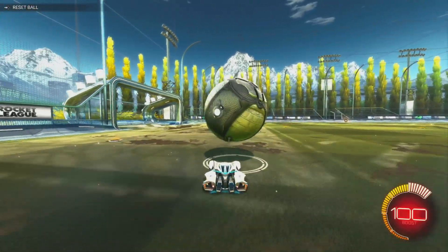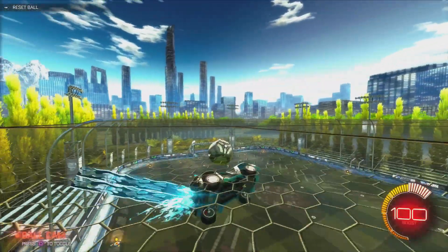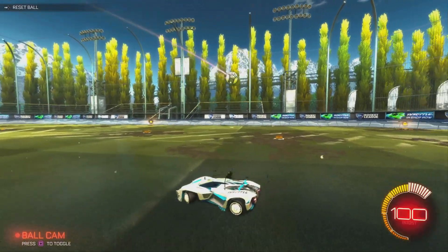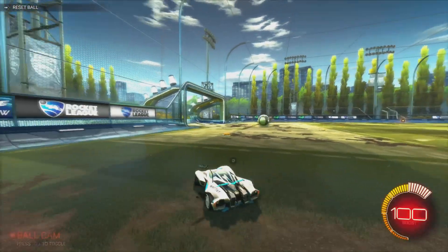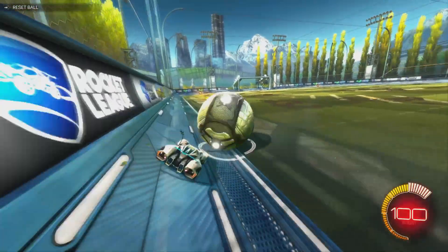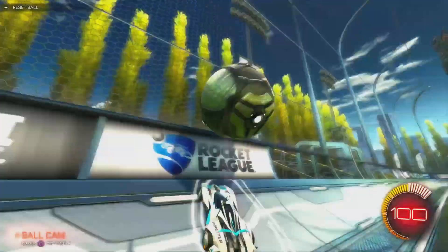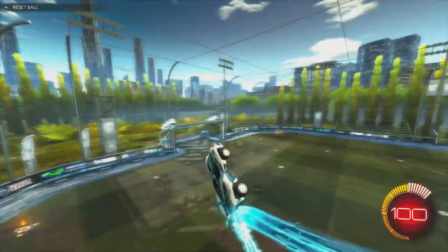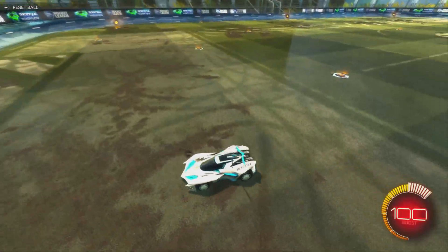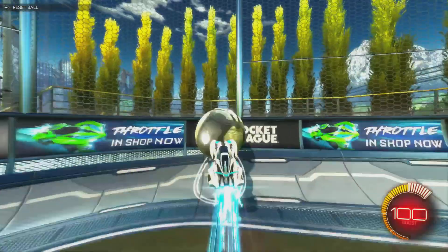I wouldn't really recommend buying this pack if you're not a big fan of Throttle, because the car, the boost, and the topper are all from Rocket Passes and are a lot cheaper than 500 credits. The VIP music versions and the title are obviously limited to the pack, and the decals have Throttle on them, so those are also limited.